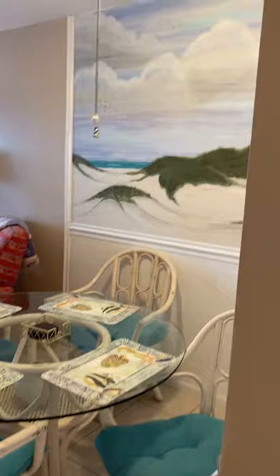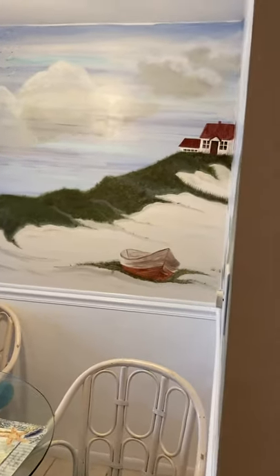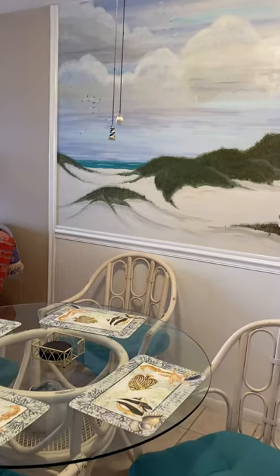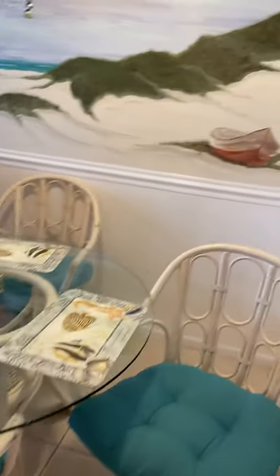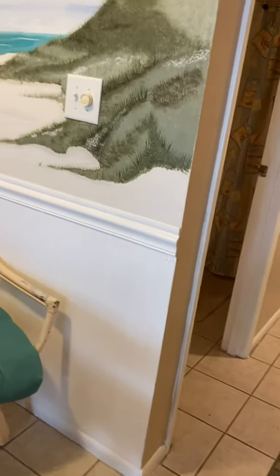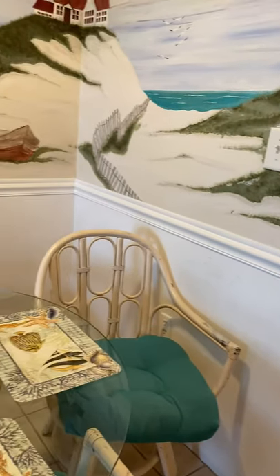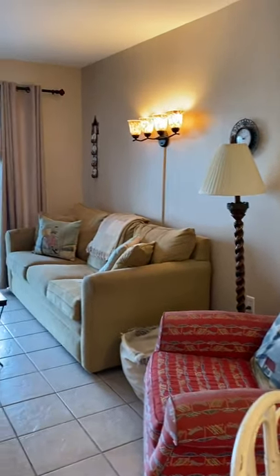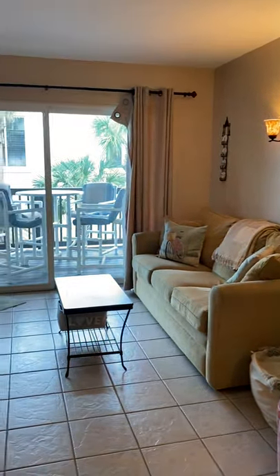You have your dining room, eat-in breakfast area here with a pretty mural. There is board paneling. Living room with access to the balcony.